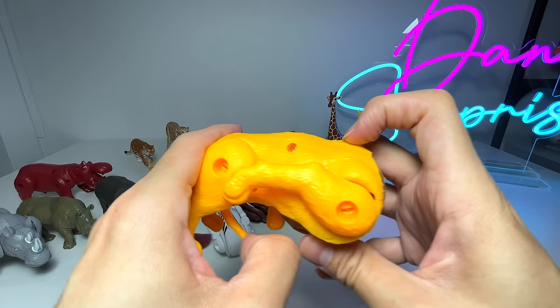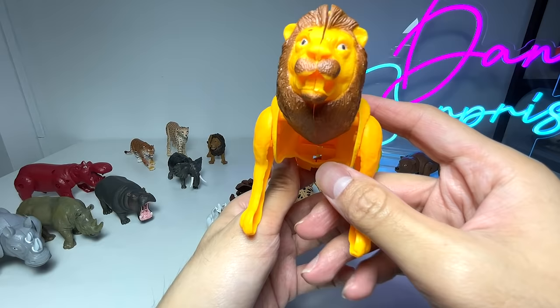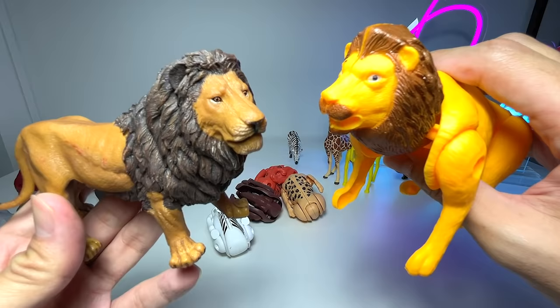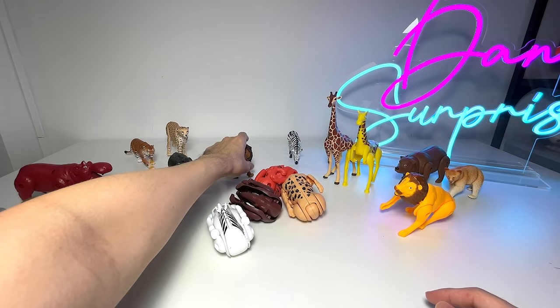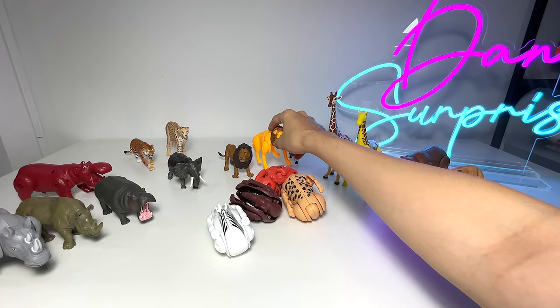Giraffes are the tallest land animal. Next up, let's transform this — the king of the jungle, which is the lion. Let's have a look at this beautiful lion right here. The tail doesn't transform the other direction, but you can see this is a lion. We have a beautiful lion figure here, also from Pepo, also sent to us from Jeremiah. Did you guys know that the mane of the lion is actually to resemble its dominance? The thicker it grows, the more dominant the male seems to be, and it can also be used to attract female lions.